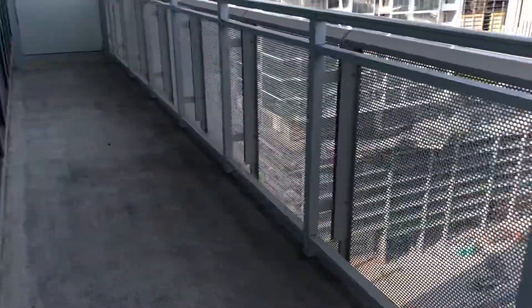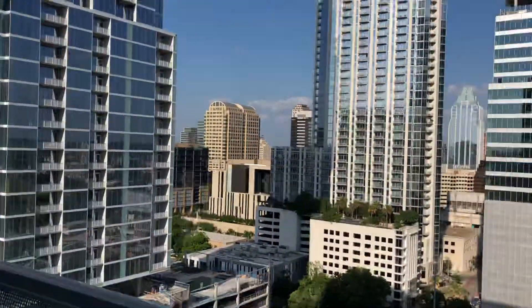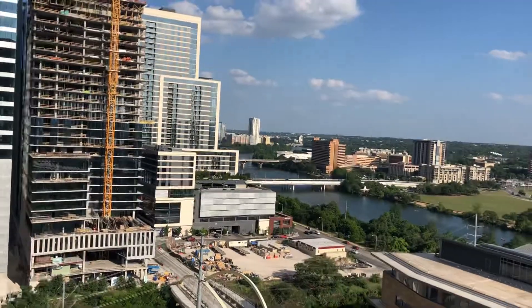Very, very good-sized balcony as you can see. Great view of downtown and the water.